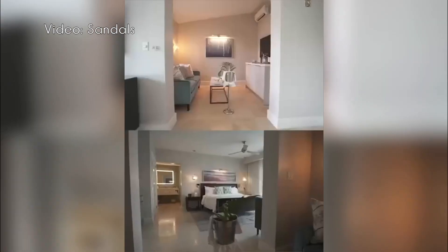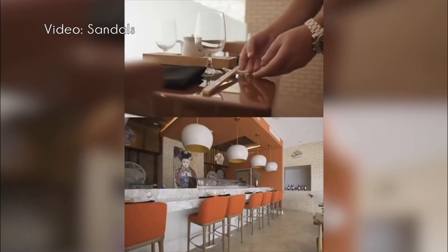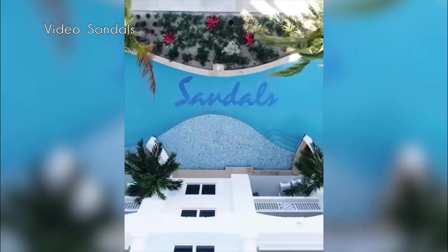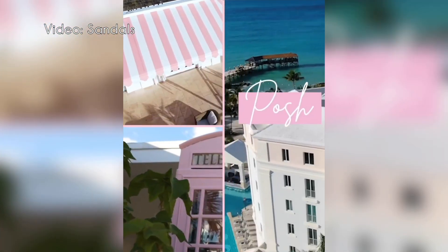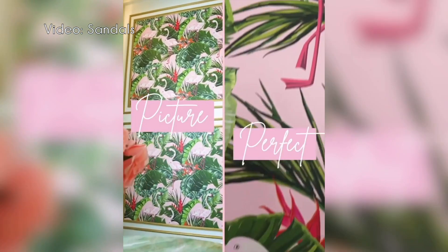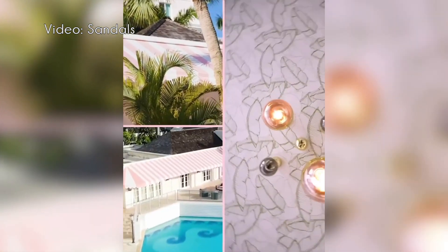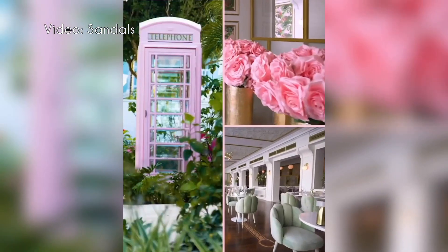If you're interested in everything that's included in a Sandals vacation, check out their video on what's included, linked here. If you have any questions about Sandals Royal Bahamian, leave a comment below. Thanks for watching — be sure to like, subscribe, and follow them on social media at A Couple Travelers. Until next time, keep traveling!